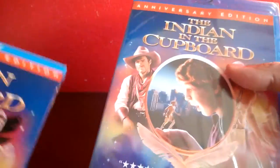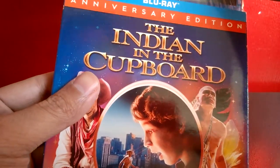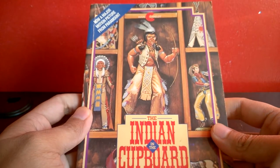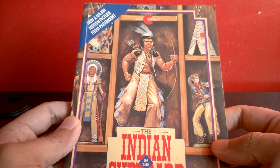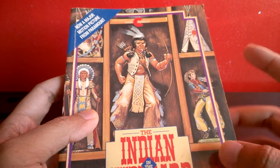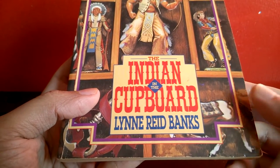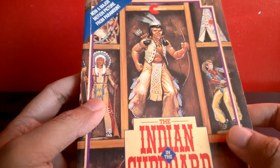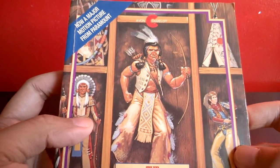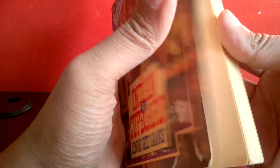I might still have the book somewhere — and yes, here it is! This is the book I read in fourth grade. We read this one and then the sequel after it. It's written by Lynne Reid Banks, who wrote the whole series. I think I got this copy from a book fair.